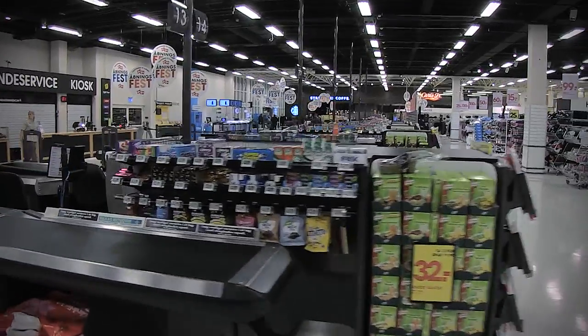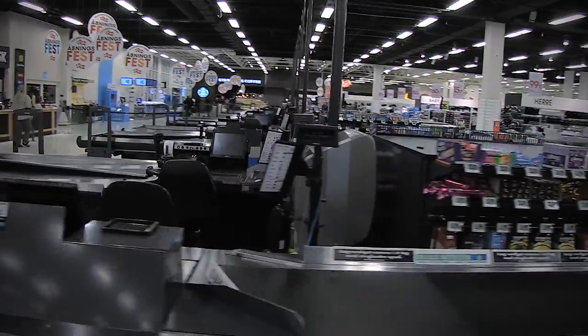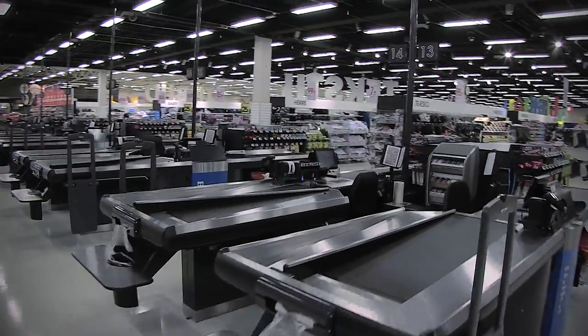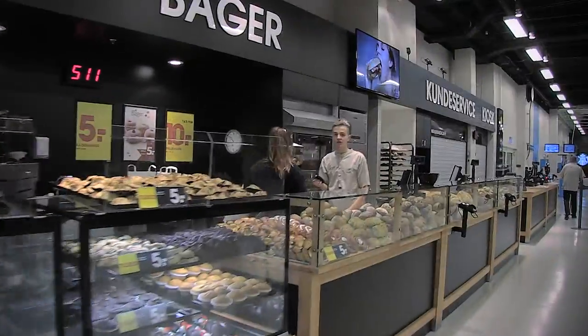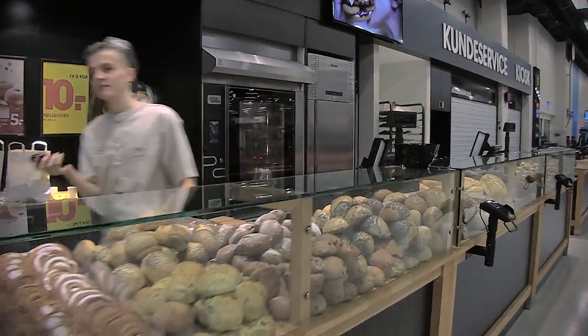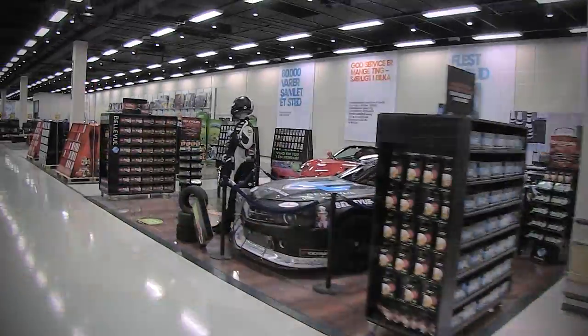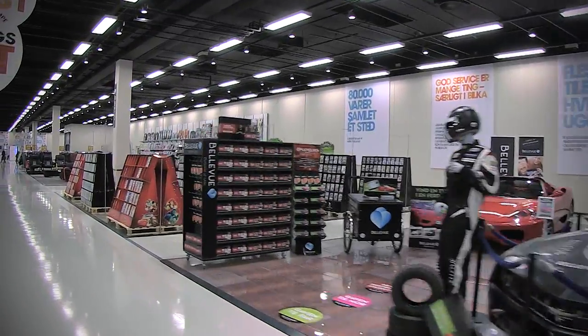The checkout line is quite low so the area is open and gives a good view. In the arcade, the bakery counter, kiosk and customer service are right across from the checkout line. The big arcade will also be used as an event area.